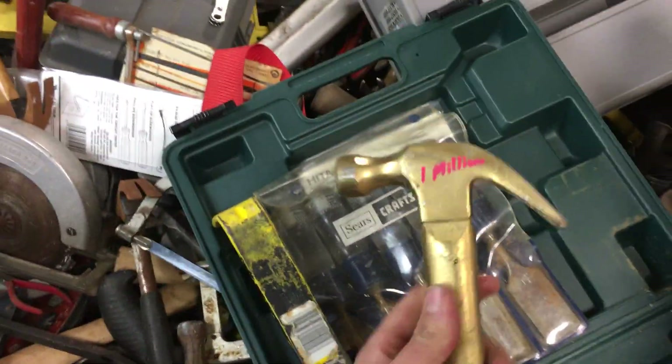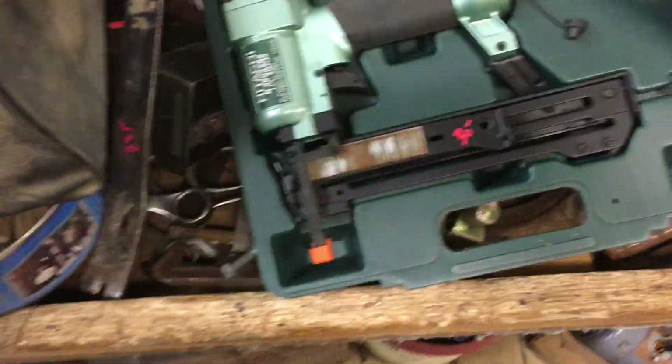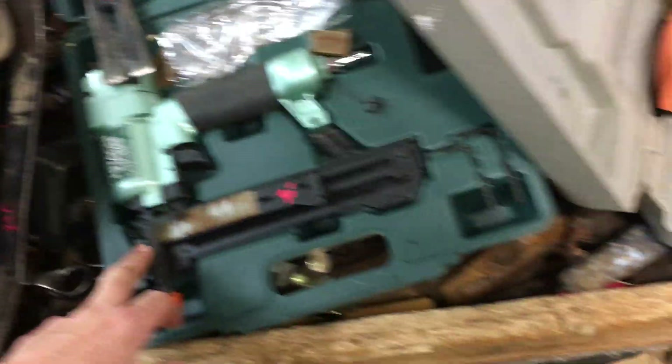The Golden Hammer — this is $1,000,000. It's actual real gold. We only accept cash for that. $30.00 on the Hitachi Staple Gun.